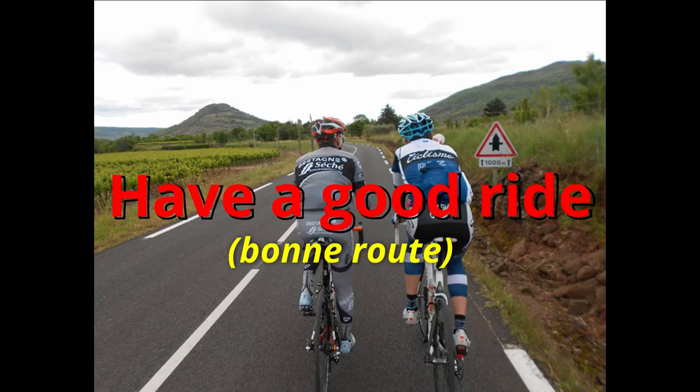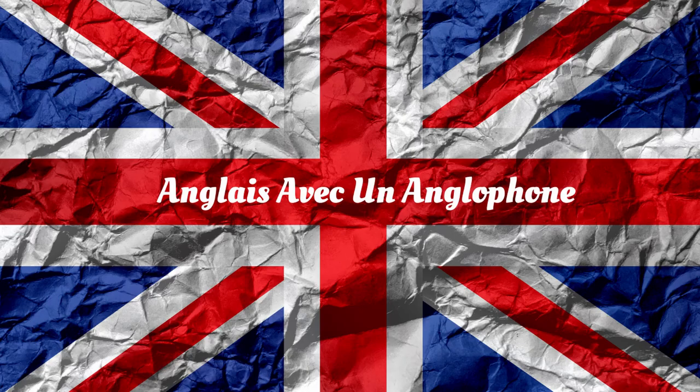Have a good ride. Have a good ride. I hope you enjoyed my video on cycling — English vocabulary for cycling. See you next time. Bye bye.